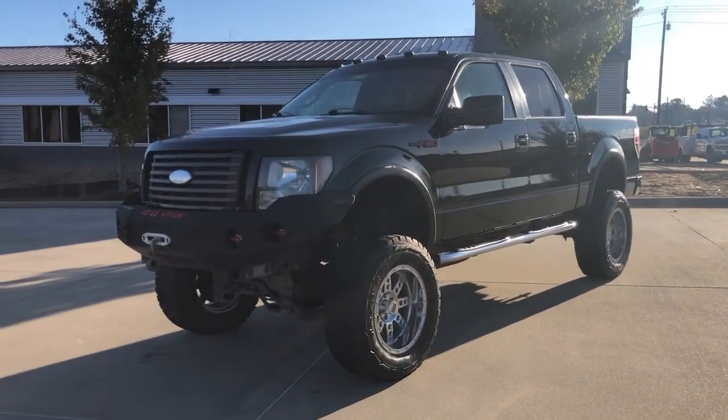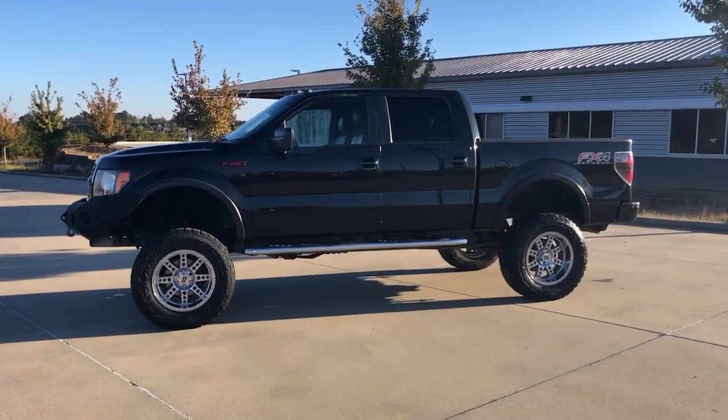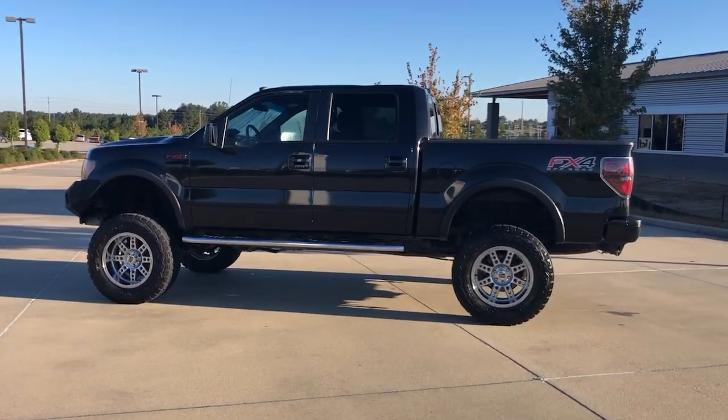Hop into the 2012 Ford F-150. With less than 200,000 miles on the odometer, this vehicle stands out from the rest.